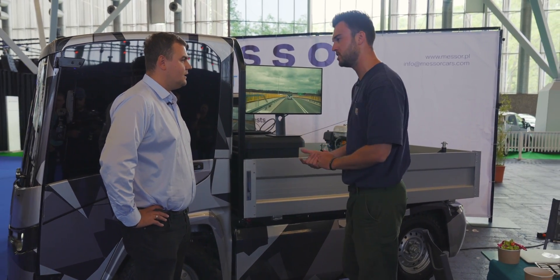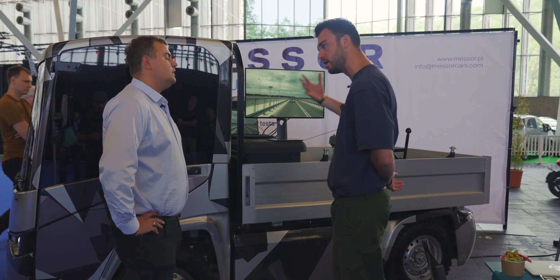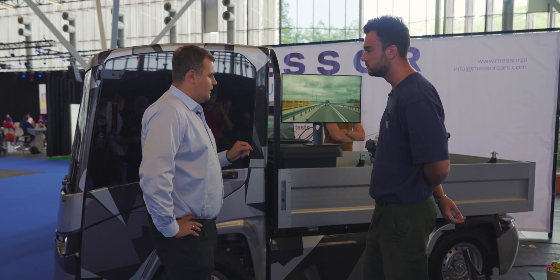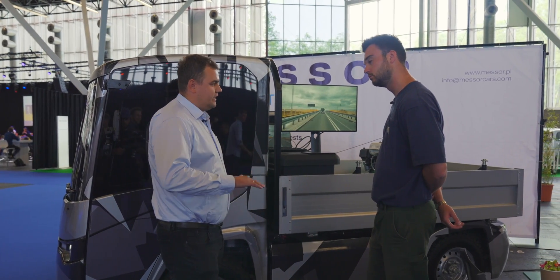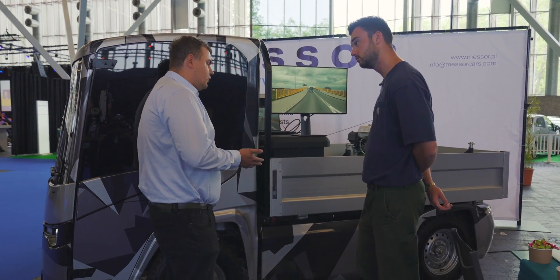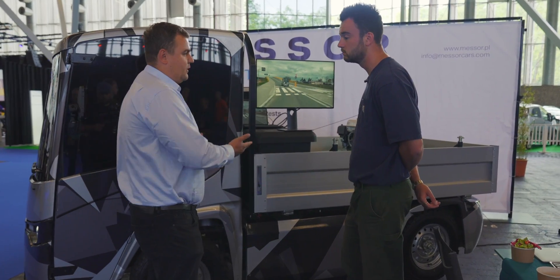Tell me about some of those use cases then. We can see it doing a bit of work on the video here, but I imagine you've got a few roles in mind for it. So the main purpose is to deploy the vehicle to industrial parks, very big industrial parks — inter-logistic solutions, also to maintain city centers like parks, last-mile deliveries, but also for individual customers. Like if you have a big farm, this is a perfect vehicle to use.